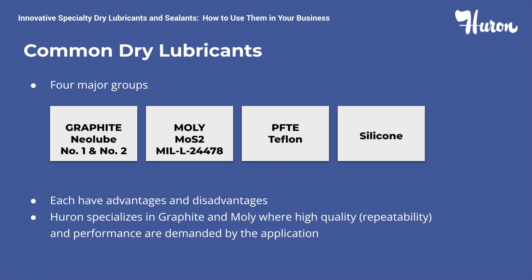The next dry lubricant is moly. The advantages of moly also include a high load capacity up to 250,000 pounds per square inch and the ability to be used in high vacuum conditions. The disadvantages of moly are it's hygroscopic, causing friction problems in the standard atmosphere, poor thermoconductivity, and high sensitivity to humidity results in oxidation.